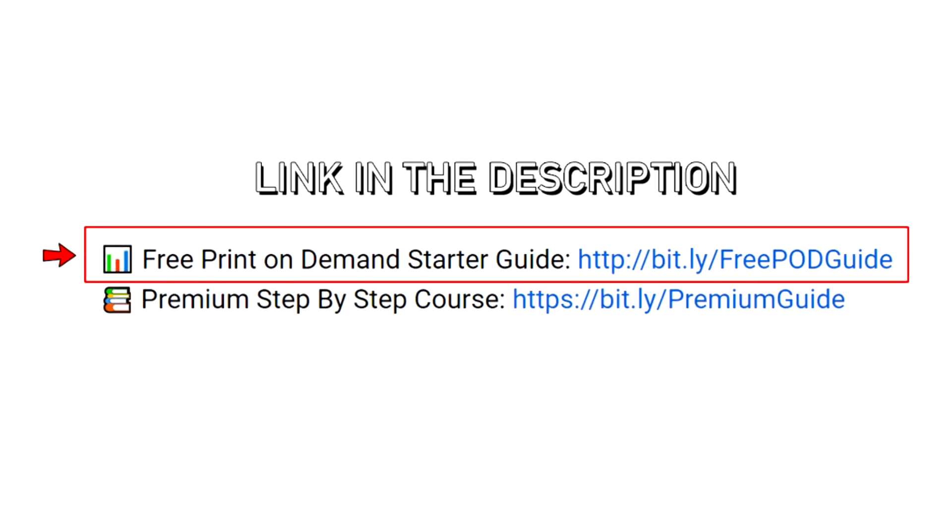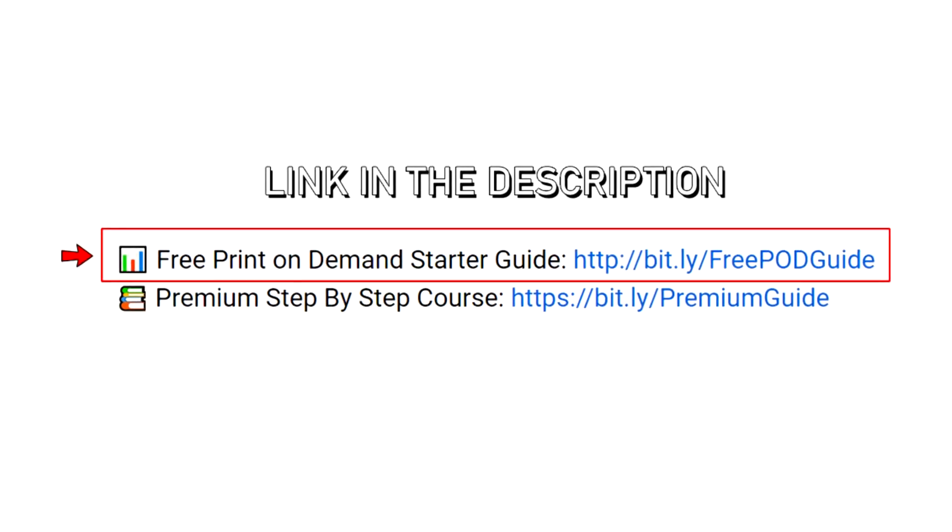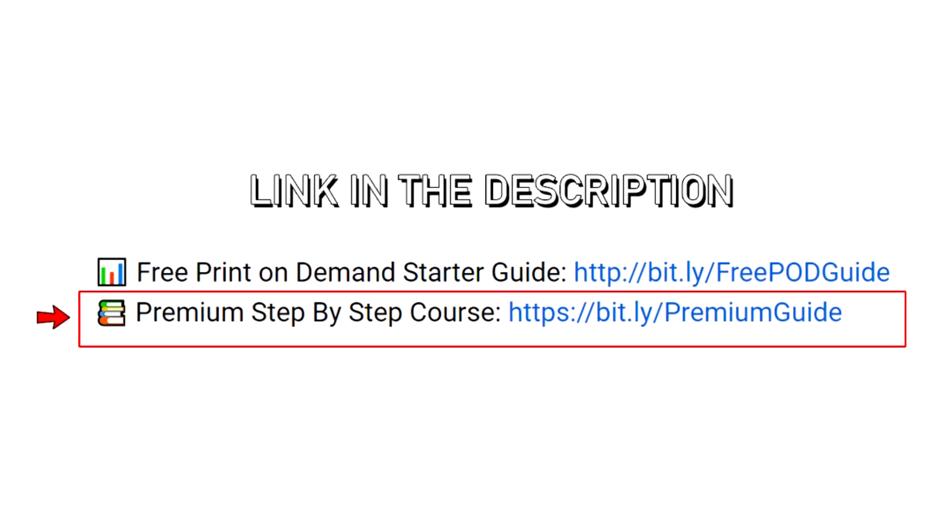Now, before we jump into this, for those who don't already know, I have a free print-on-demand starter guide that's linked down in the description. However, for those people that are looking to turn this into more of a full-time income, I have a paid step-by-step course that's also linked down below.